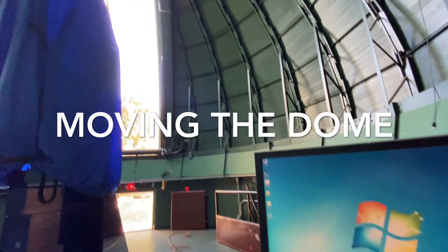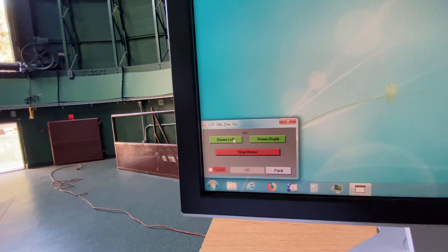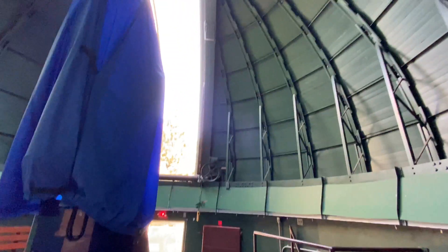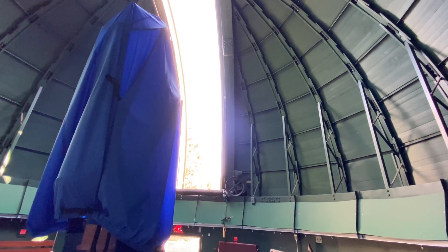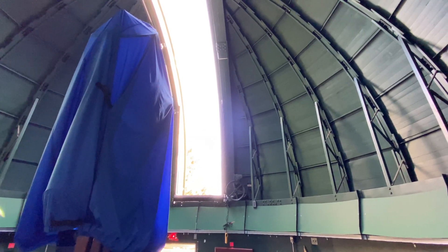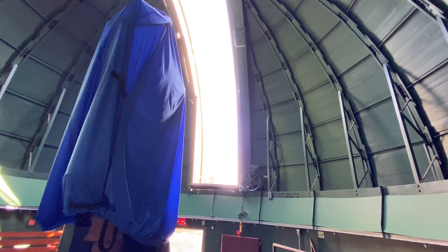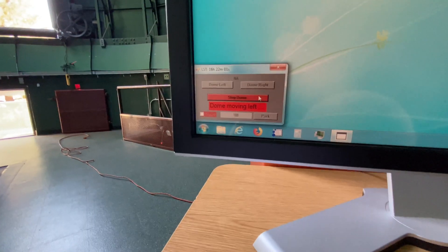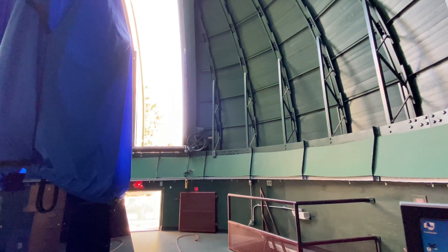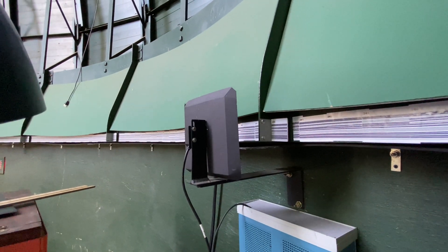So we're in the dome and it's open — maybe we want to move it. Normally it's done automatically, but we have a manual feature here. We say 'dome right' and the whole dome starts moving right. You can tell from the speed it's not going to be zipping around at 100 miles an hour. When we're done I hit stop and it stops. I can send it back to park and it returns to where it's supposed to be. When it finds exactly the right spot, the barcode reader goes beep beep beep — it has found the right barcode and stops the dome.